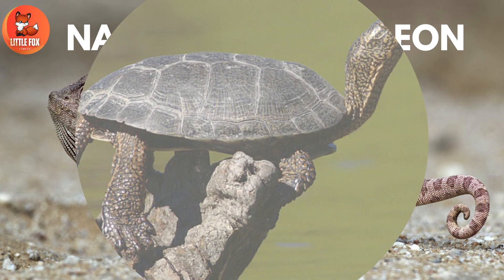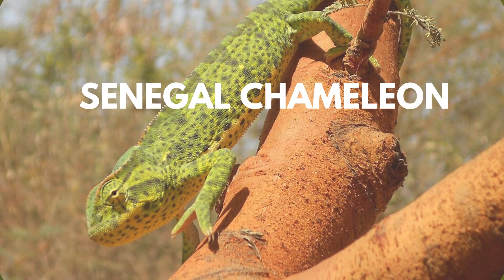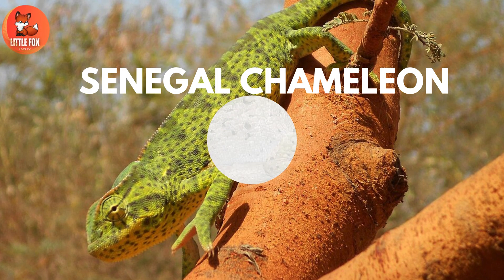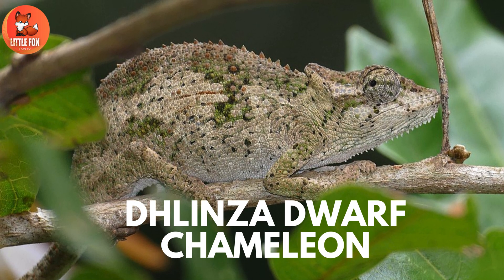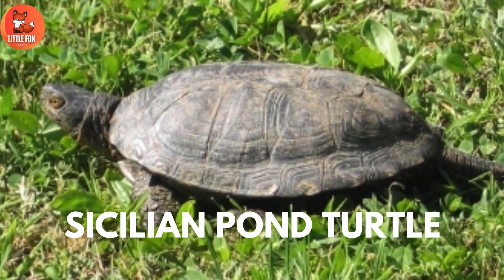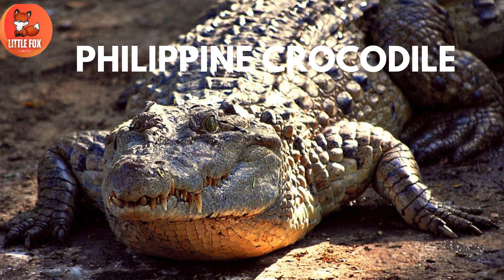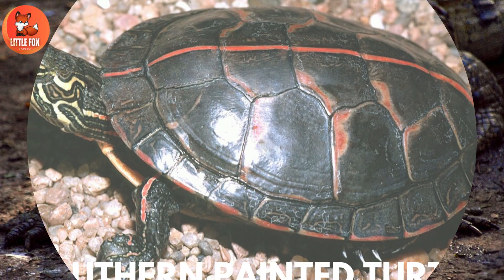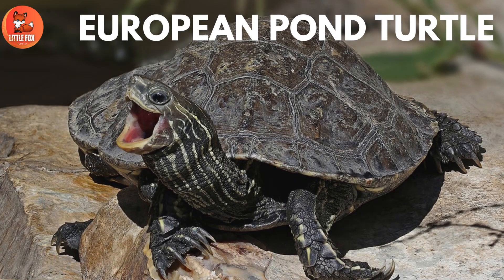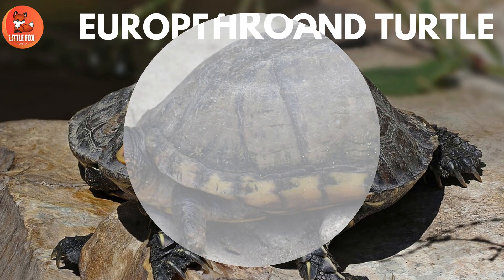Number 143: Western Pond Turtle. Number 144: Senegal Chameleon. Number 145: Vlinza Dwarf Chameleon. Number 146: Sicilian Pond Turtle. Number 147: Philippine Crocodile. Number 148: Southern Painted Turtle. Number 149: European Pond Turtle. Number 150: White-Throated Mud Turtle.